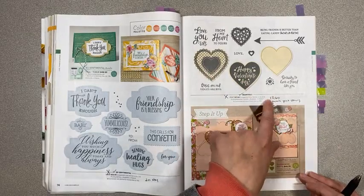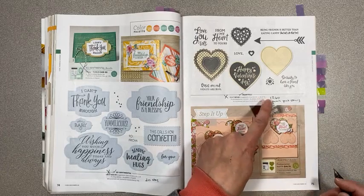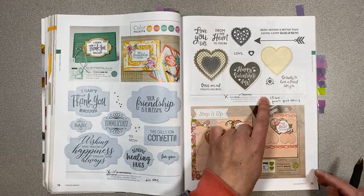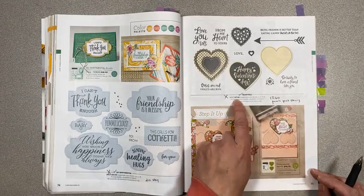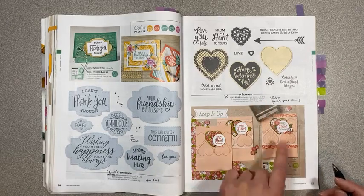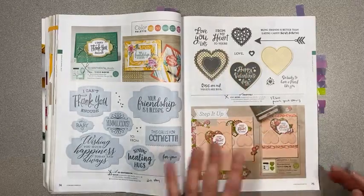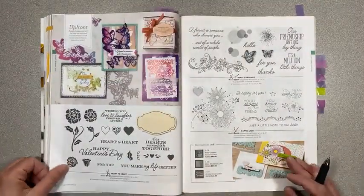The Heartfelt stamp set is on sale for $13.60. The punch pack is staying so there's no discount there, but you do save 10% on the whole bundle. I really like this one — the scalloped heart fits just perfectly in those punches. Heart punches are great; I wish we had a little tiny baby heart punch but we don't.